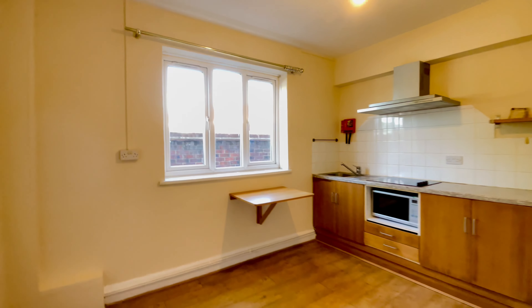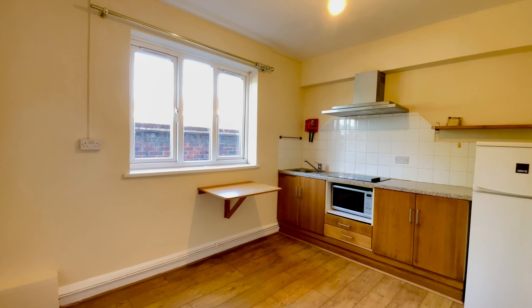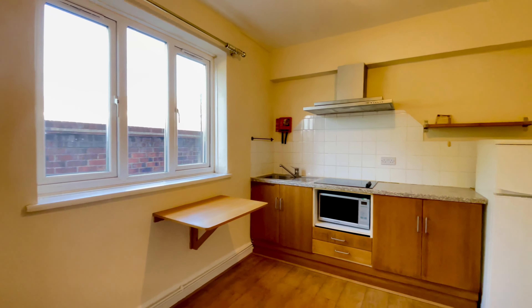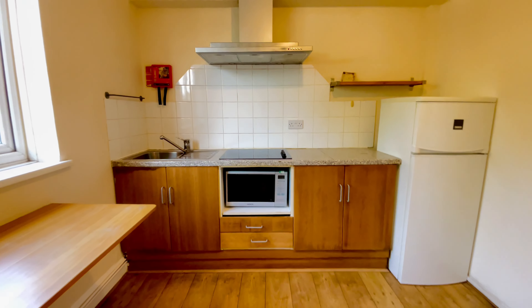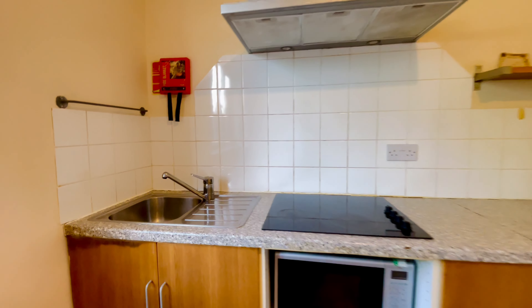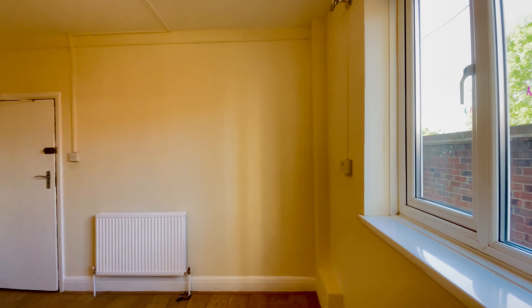This small studio is available to rent. It has been newly painted and decorated. The studio comprises wood laminate floors, double glazed windows, and gas central heating.